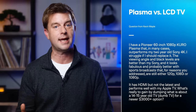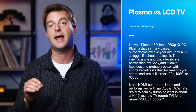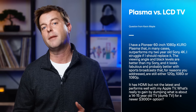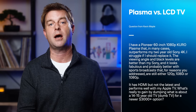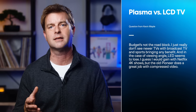Kevin Maple writes: I have a Pioneer 60-inch 1080p Kuro plasma that in many cases outperforms my two-year-old Sony 4K. I struggle with whether I should replace it. The viewing angle and black levels are better than my Sony, and it looks fabulous — probably better with sports broadcasts that are still either 720p, 1080i, or 1080p. It has HDMI, but not the latest, and performs well with my Apple TV. What's really to gain by dumping a 14- to 15-year-old dumb TV for a newer $3,000-plus option? I just really don't see newer TVs bringing any benefit with broadcast TV and sports, and viewing angle LED seems to lose.